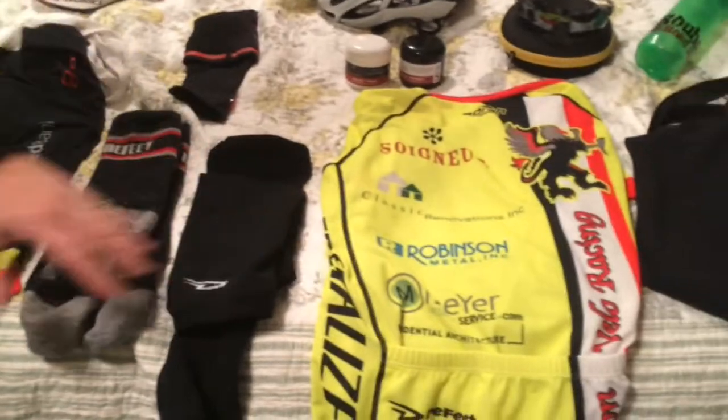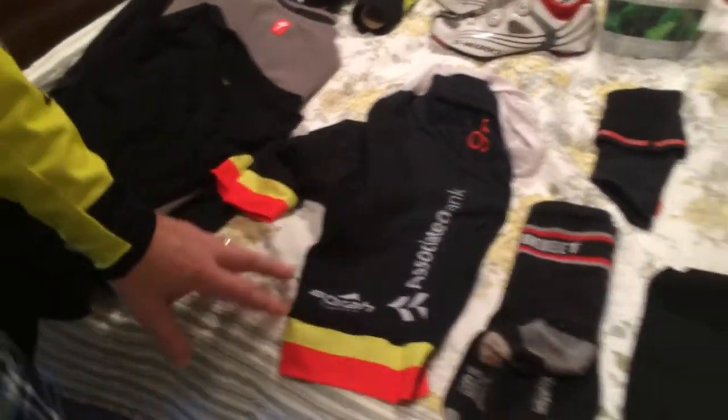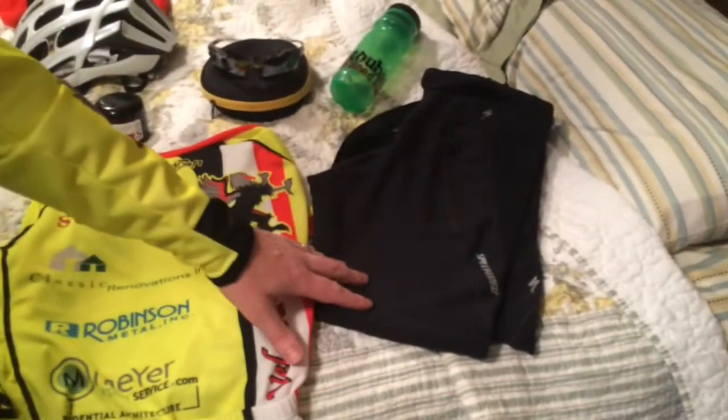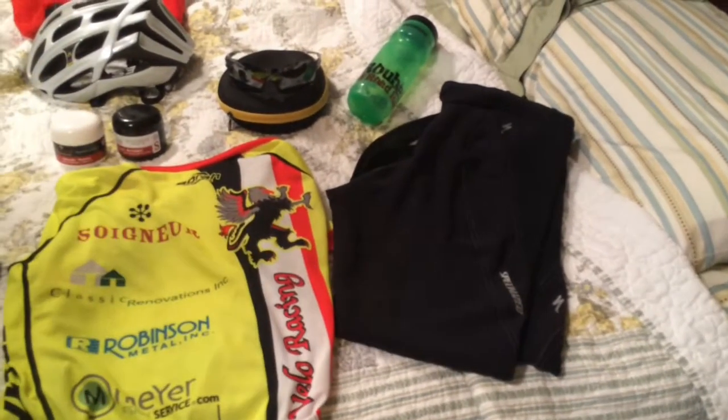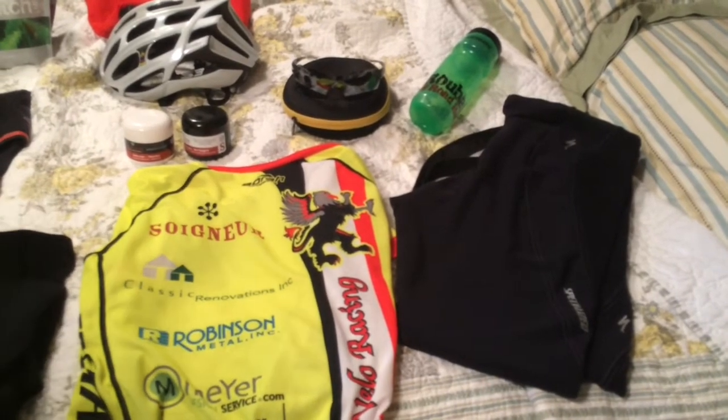In addition to that, we've got our Mount Bora jerseys and bibs that we're going to run. I've got my Specialized long wind pants. They're waterproof and windproof. They're going to keep me warm for the time that we're on the bike.